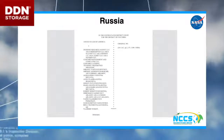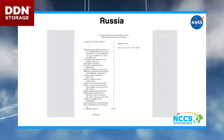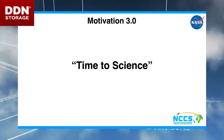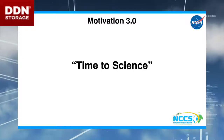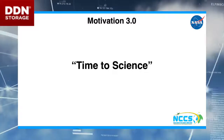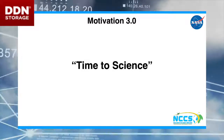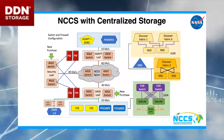We went back to Rich and said, 'All right, what are we going to do here? Because what we want to do is improve time to science.' And when you go back to management and use their own words against them, you're more likely to win. Sure enough, Dan went, 'All right, you got me — let's do this.' So we went off and developed a lovely architecture diagram.